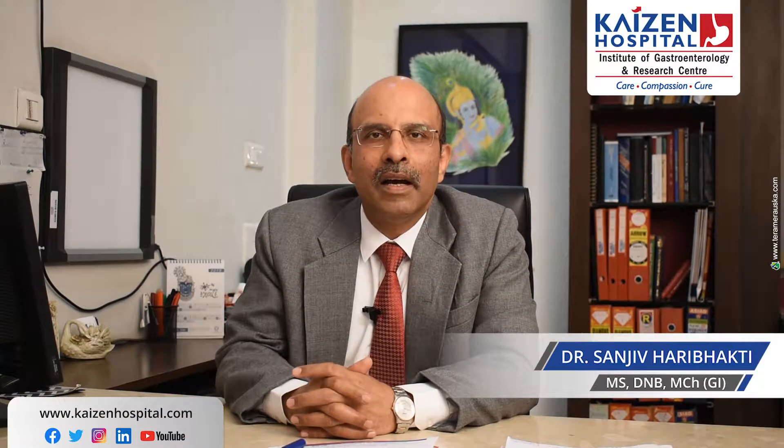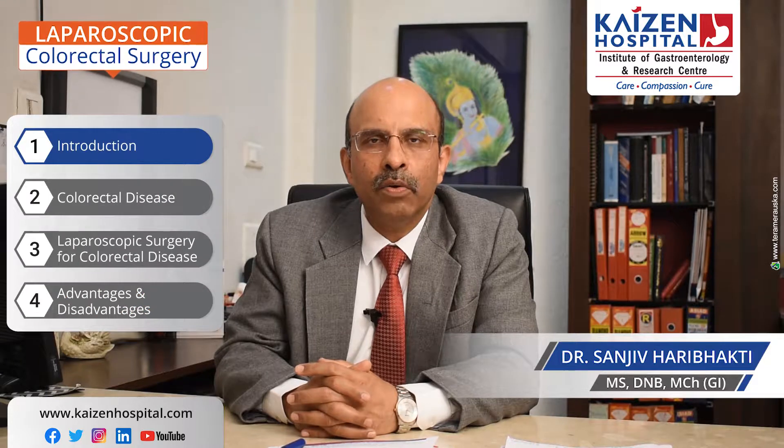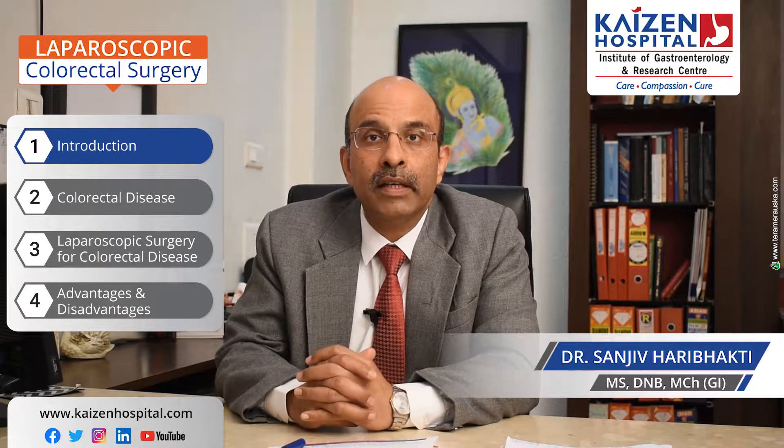Hello, I am Dr. Sanjeev Haribakti from Kaizen Hospital Ahmedabad. I am a gastroenterologist surgeon and today I am going to share with you how laparoscopy is used with colorectal surgery.